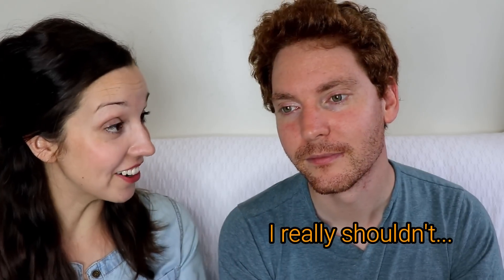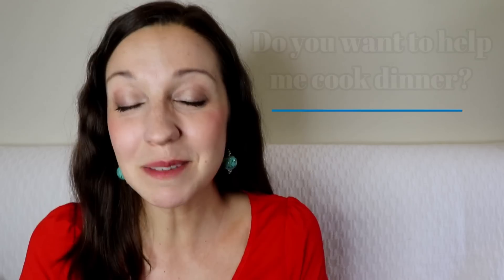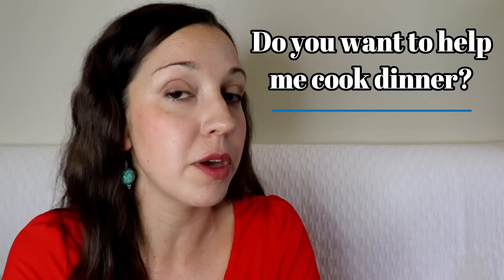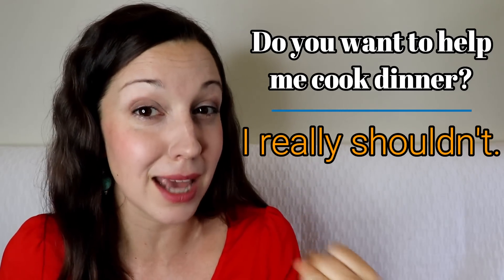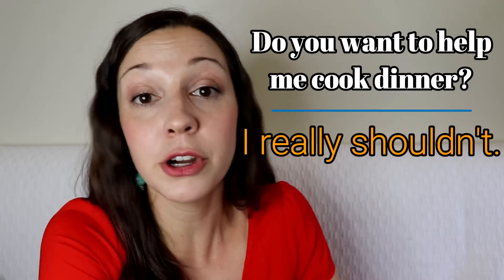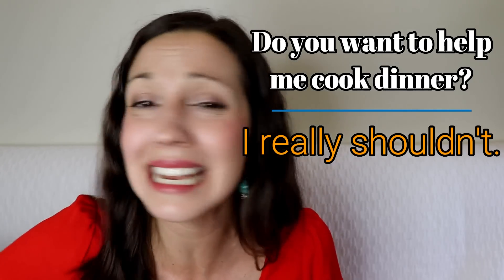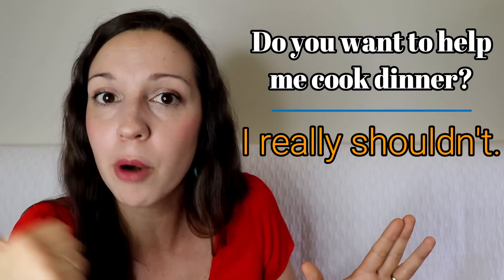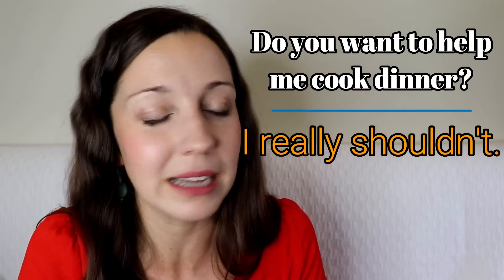'Do you want to help me cook dinner?' — 'I really shouldn't. I'm sick.' This expression is pretty clever because instead of saying 'I can't do it,' you're kind of blaming something else. By saying 'I really shouldn't,' it means something else is stopping you from saying yes. For example: 'Can you help me cook dinner? I really shouldn't — I need to clean the house.' You're pushing the blame onto another priority, which makes it more polite.